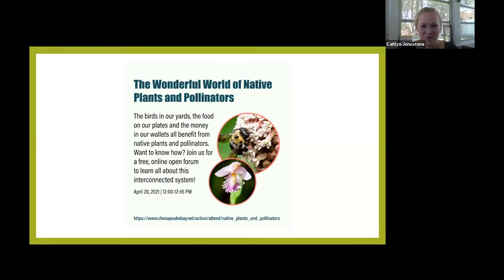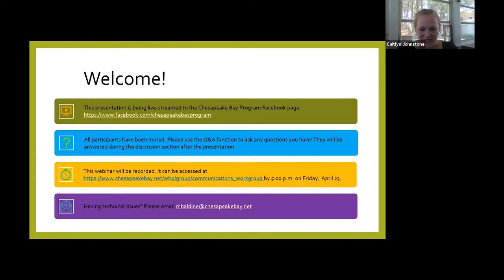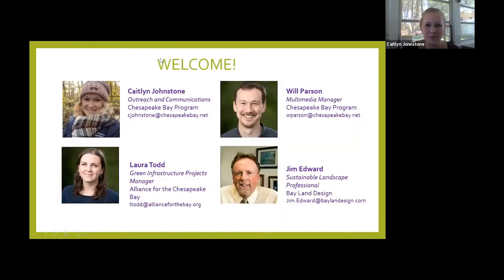We're glad you could join us today to talk about native plants and pollinators. My name is Caitlin Johnstone. I'm a science communicator with the Chesapeake Bay Program and a master naturalist with the state of Maryland. I'll be sharing with you some of the ecosystem connections around plants, and I'm joined today by some incredible colleagues who will also be speaking about other aspects of native plants and pollinators.